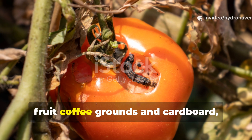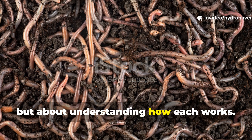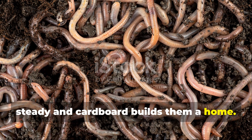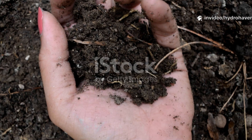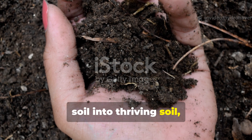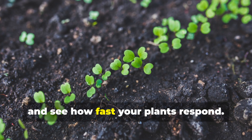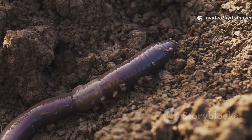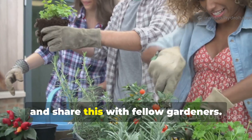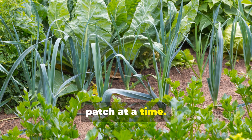So, when it comes to the battle of rotten fruit, coffee grounds, and cardboard, the real answer is not about picking one, but about understanding how each works. Fruit calls worms fast, coffee fuels them steady, and cardboard builds them a home. Together, they're pretty much unstoppable. If you're serious about turning dead soil into thriving soil, give this a try in your own garden. Watch the ground come alive with worms and see how fast your plants respond. And if you found this guide valuable, don't forget to subscribe to Hydrohaven and share this with fellow gardeners. The more people who learn to build living soil, the more we can restore the land, one patch at a time.